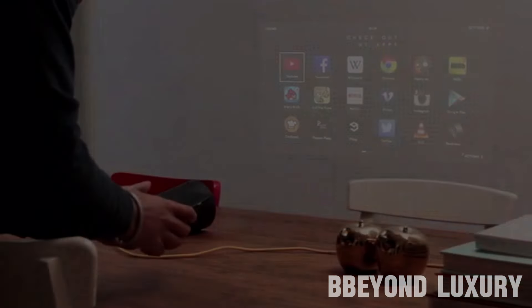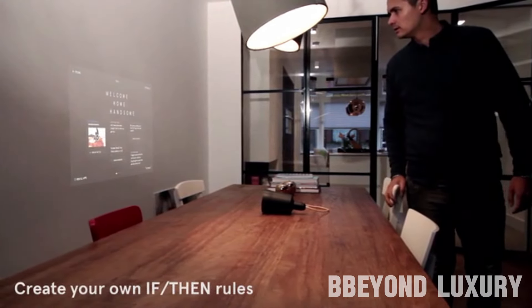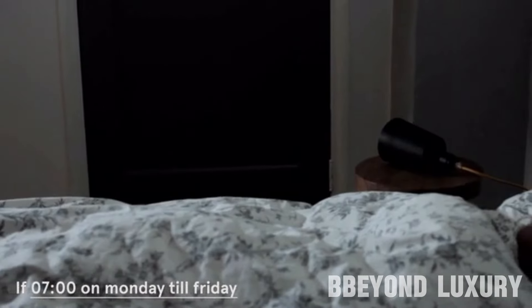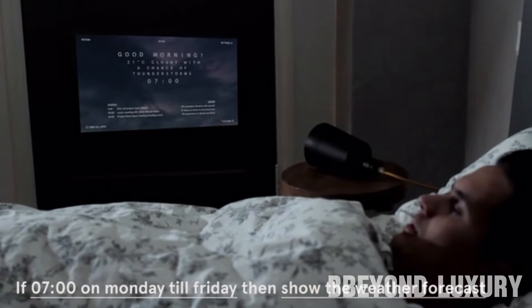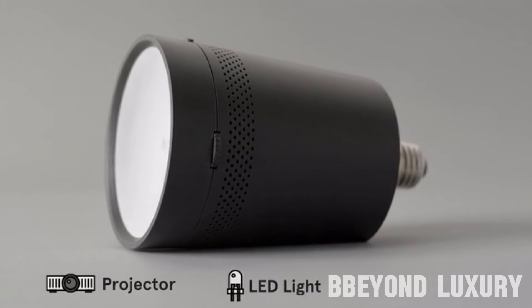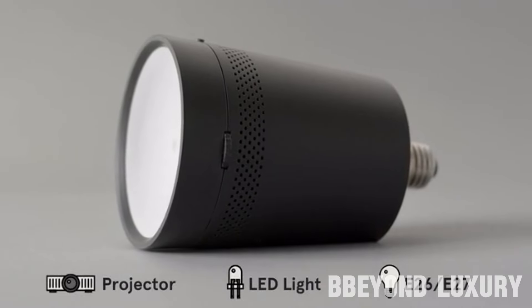Connect Beam to your smartphone or tablet and enjoy streaming your favorite movies, videos, or presentations with stunning clarity and vibrant colors. The smart features of Beam allow you to control it remotely, adjust the brightness, and even access a wide range of apps and content. Say goodbye to bulky projectors and complicated setups, and say hello to the future of projection technology with Beam.